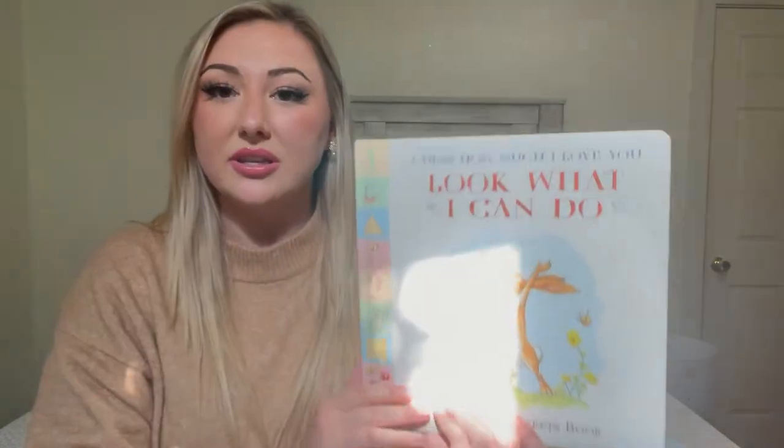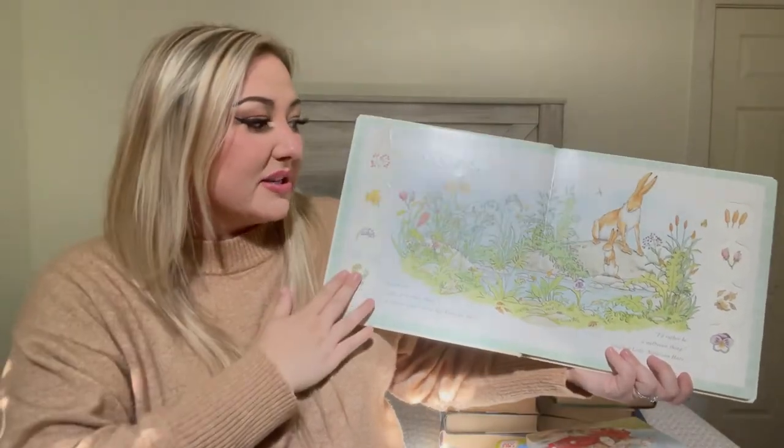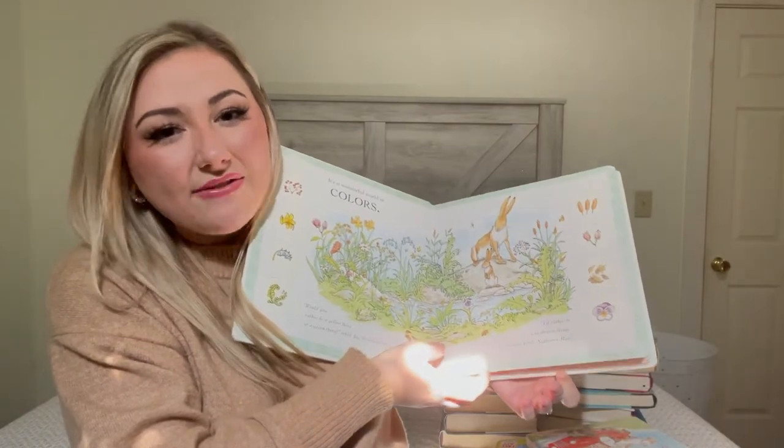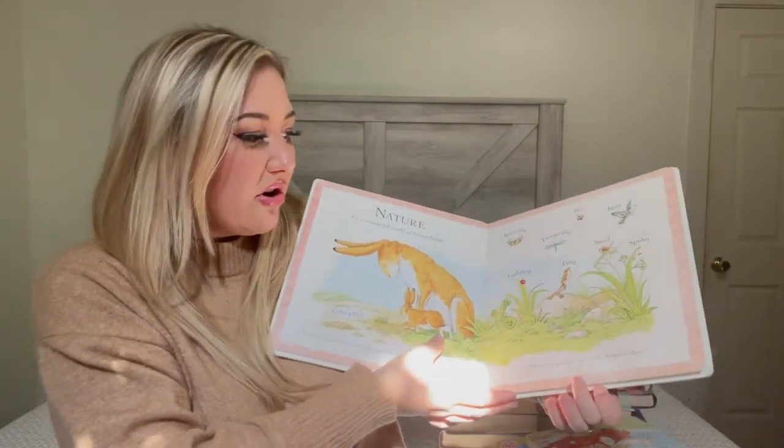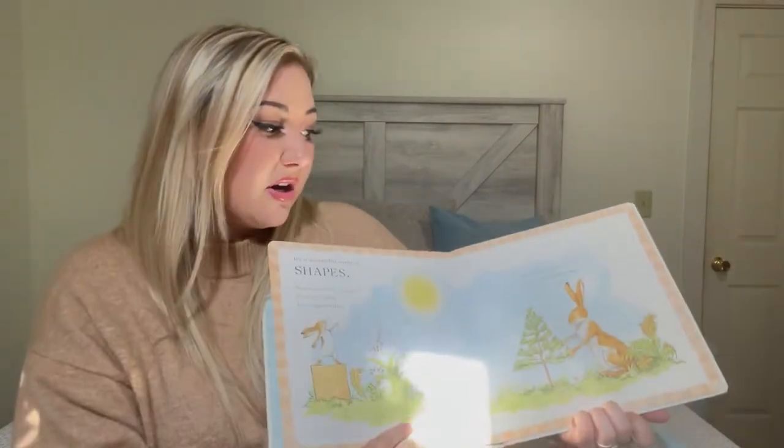We watch Guess How Much I Love You every single morning, and now YouTube has full episodes so we've been binging those. This book is 'Look What I Can Do' — the Guess How Much I Love You pop-up book. It was a dollar, a few little pieces missing, but she's one and a half so she doesn't notice. She loves this book. That show in general is so wholesome — if you have toddlers or babies, look it up.